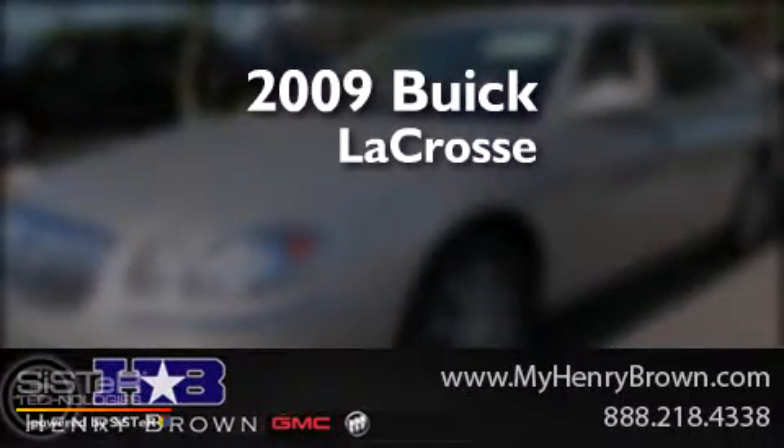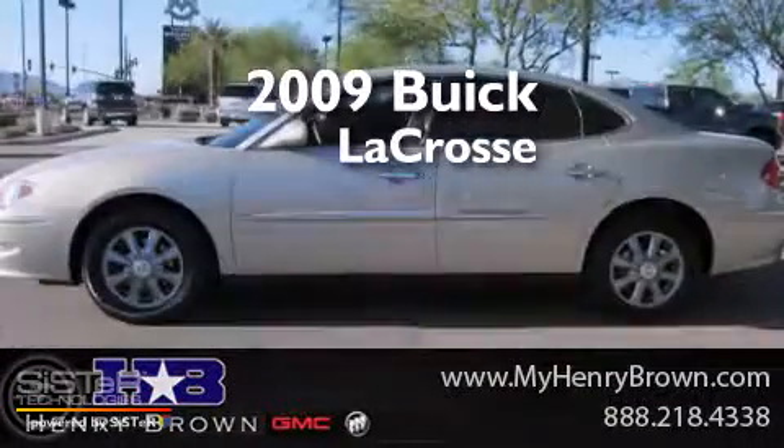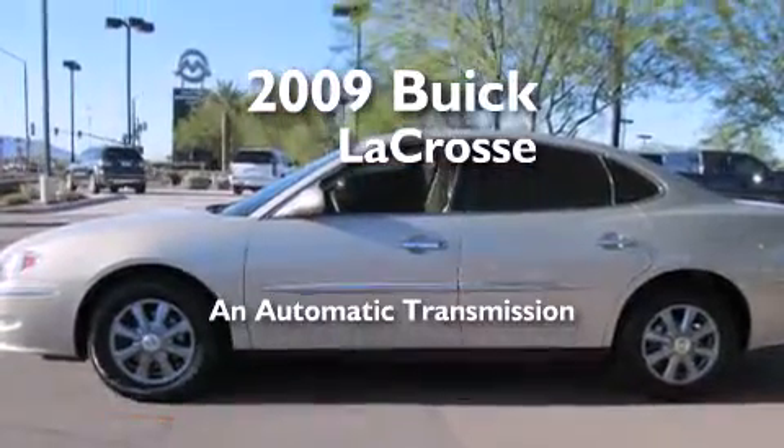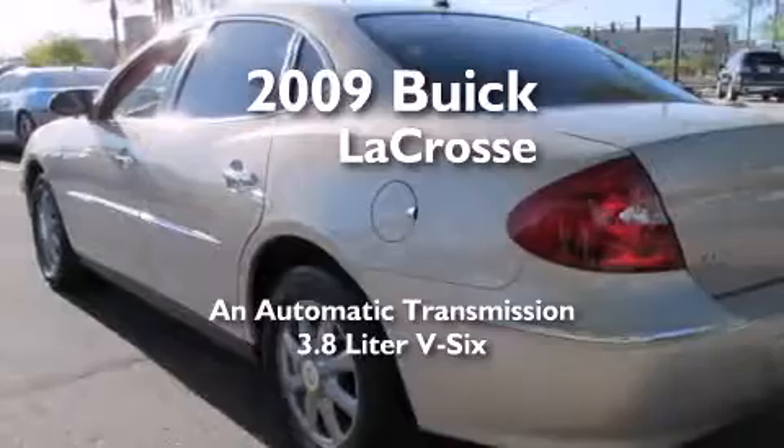This is a 2009 Buick LaCrosse. This four-door sedan has an automatic transmission and a 3.8 liter V6.